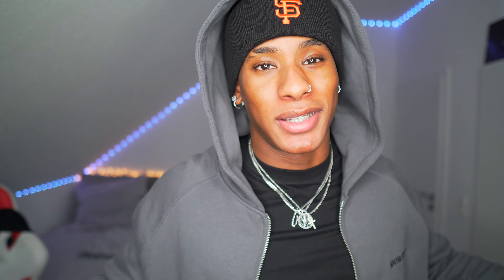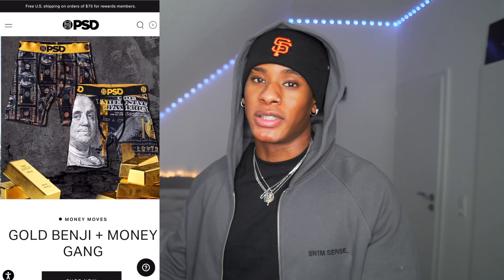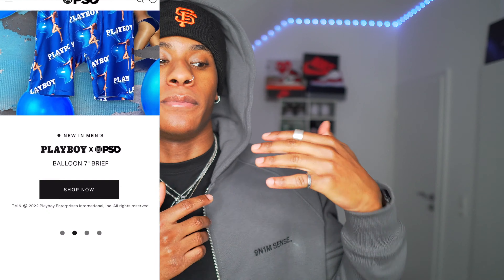They sent me a couple of underwear to show you guys. For those of you who don't know what PSD is — I'm sure everyone knows the brand — basically PSD is a brand that sells underwear for both males and females. For the females they've got the sets, for the males the underwear. They basically sell underwear for athletes.